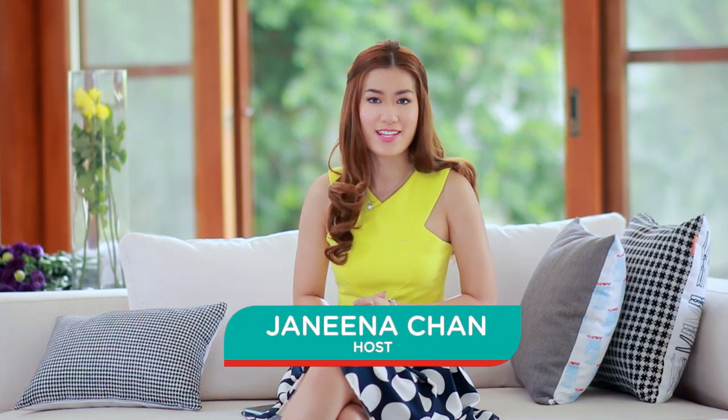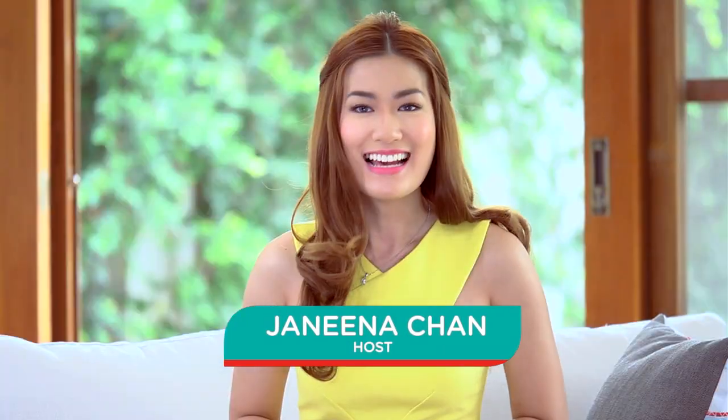Hey everyone, I'm Janina Chan, your host of InstaHacks. Today I'll be sharing with you some hacks, tricks, and tips to achieving that fairer, brighter, and more even complexion. Because chances are, when you look good, you feel great.